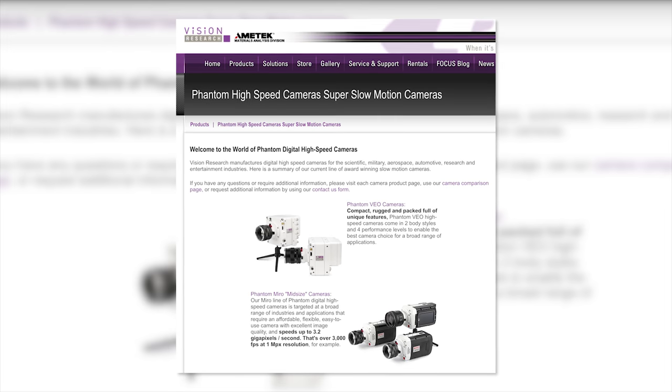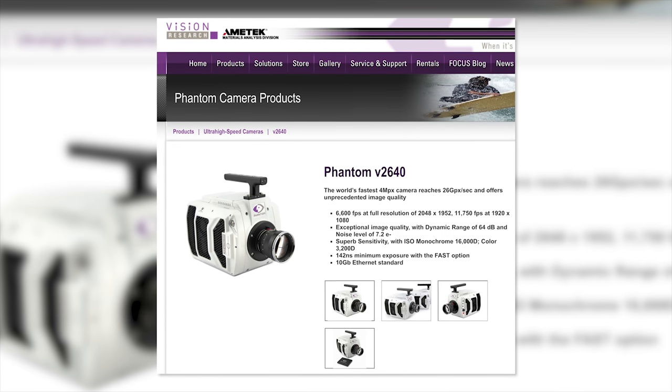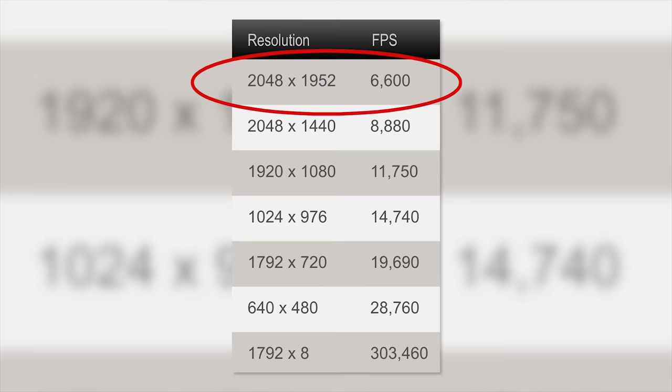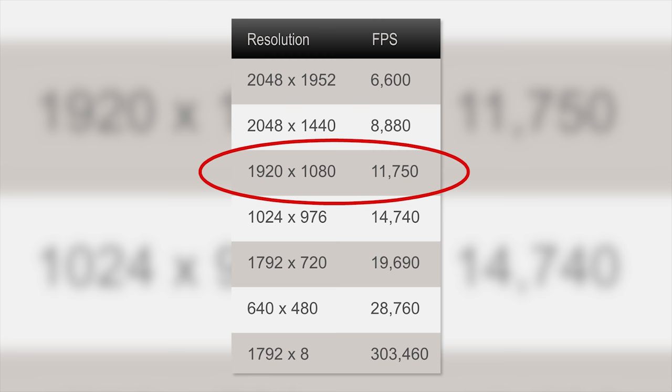First up, the people at Vision Research, who are the makers of the Phantom Slow Motion camera, just announced their fastest 4-megapixel camera ever made. It will capture a whopping 6,600 frames per second at 4 megapixels and at 1080p, it can shoot 11,750 frames per second. Now I wonder if that is all being shot in RAW.